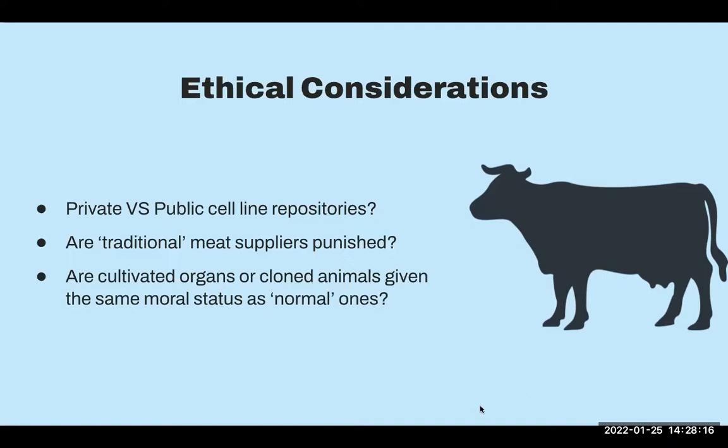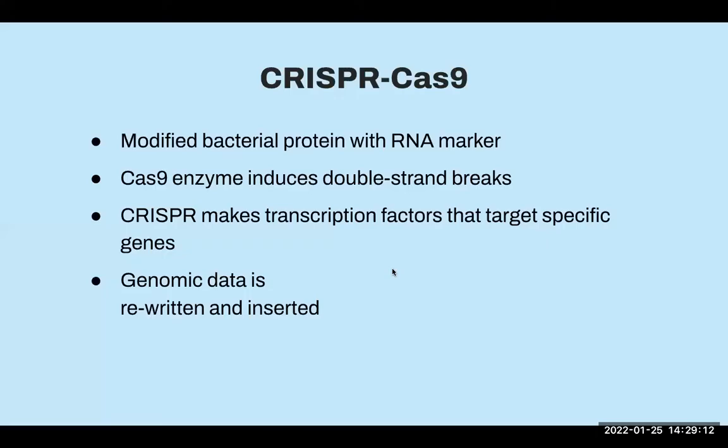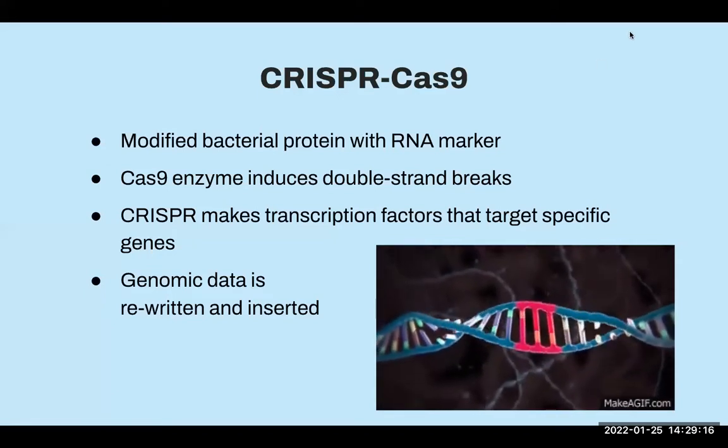Gene editing is my next topic. This is controversial and really fun to talk about since there are so many different ways you can approach it, and people's moral and ethical lines can vary based on whether we're talking about animals or humans. Gene editing is when DNA is inserted, deleted, modified, or replaced in the genome of a living organism in a specific location. Many of you have probably heard about the CRISPR-Cas9 system — it's one of the more popular gene editing platforms.